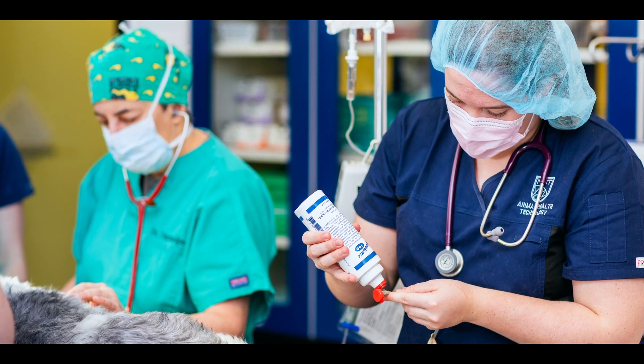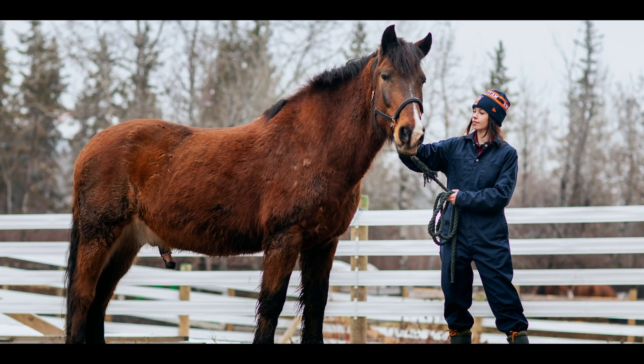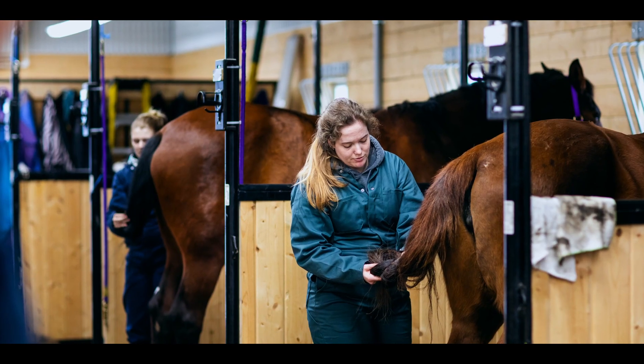Students also travel off campus to facilities to work on large animals such as cattle and horses. Graduates of the program can work in veterinary clinics and research, training facilities, and kennels. NAIT's Animal Health Technology program is accredited by the Canadian Veterinary Medical Association.